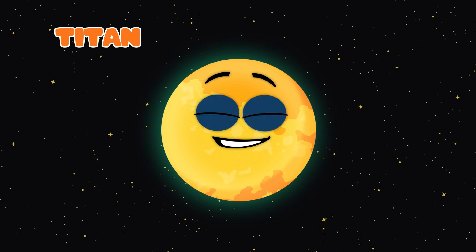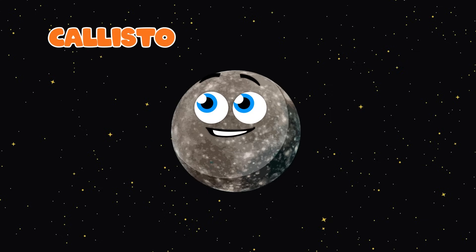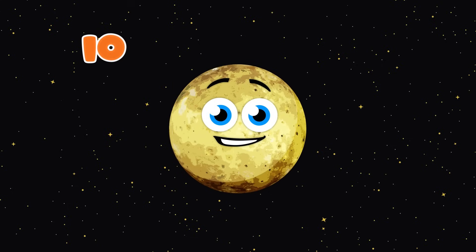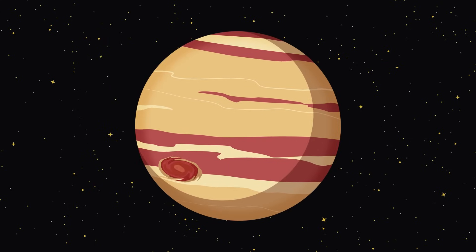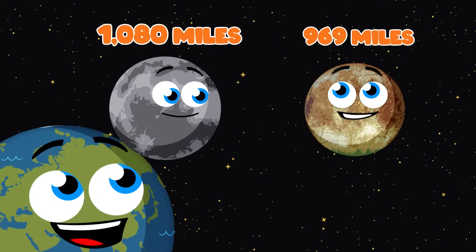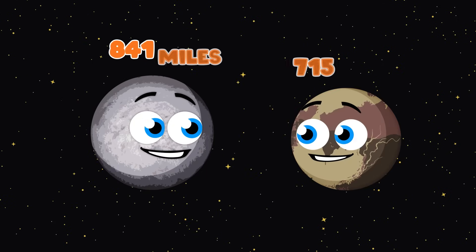Ganymede is the largest moon in the solar system. It's orbiting Jupiter, its host planet. It's bigger than two planets, which I will now show — it's bigger than Mercury and planet Pluto. This here moon is Titan, the second largest on the list. It is also bigger than Mercury, the planet that's smallest. The third biggest moon is Callisto. Almost bigger than planet Mercury, a fact I do share.